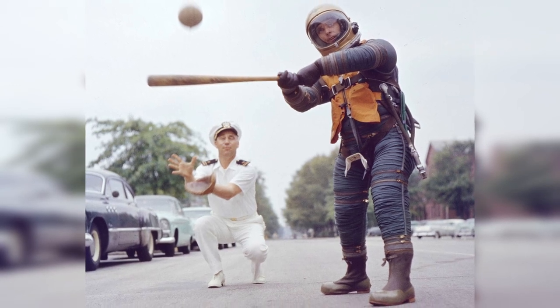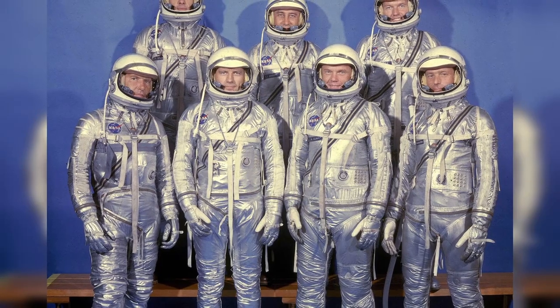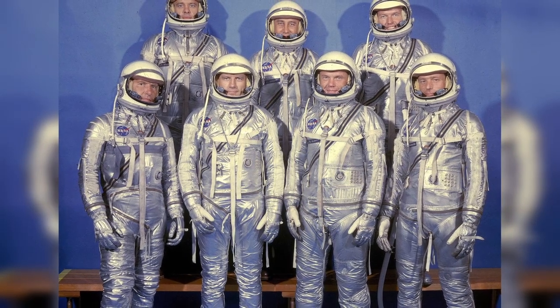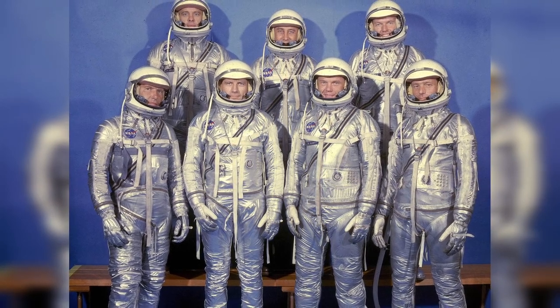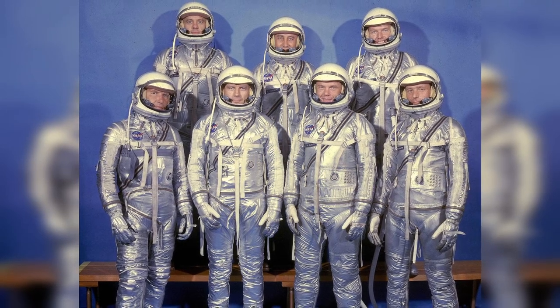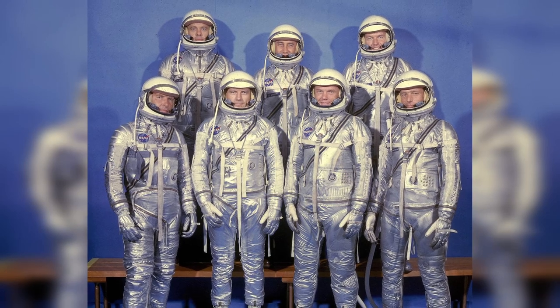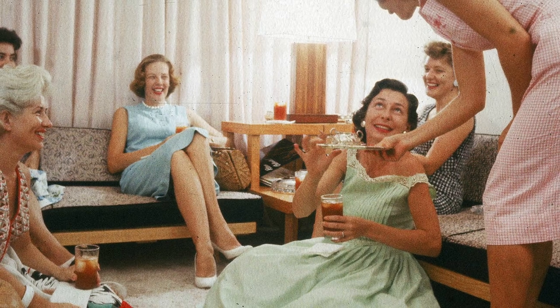An unidentified Navy test subject swings a bat during a game of softball in order to demonstrate an inflatable space suit's flexibility in 1958. Project Mercury astronauts stand for a group portrait in their pressure suits, 1959. They are, back row from left: Alan Bartlett Shepard Jr., Gus Grissom, and Gordon Cooper; front row from left: Wally Schirra, Deke Slayton, John Glenn, and Scott Carpenter.